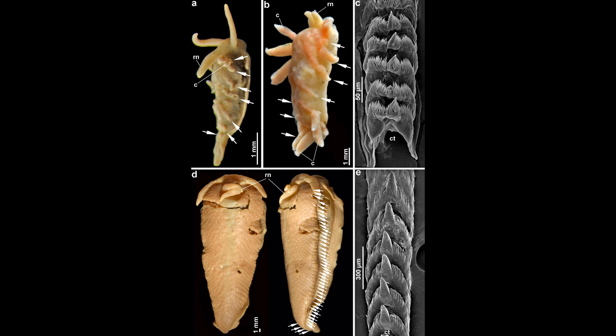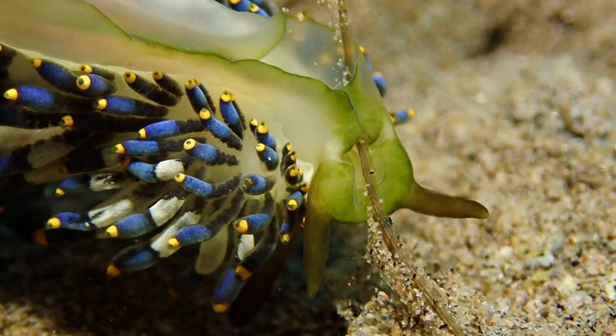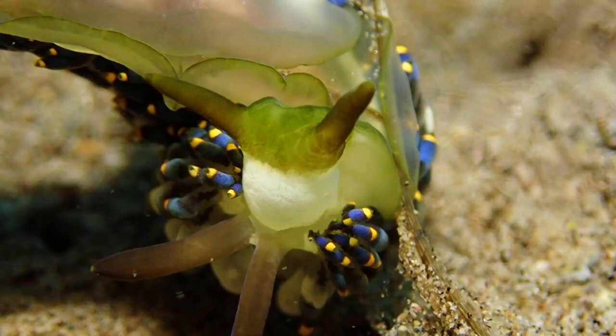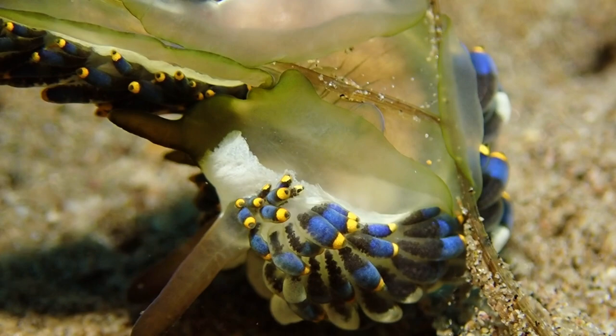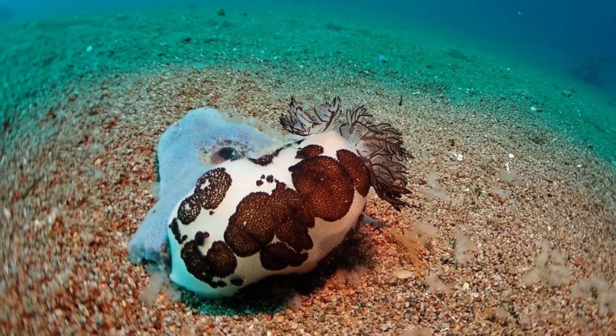This nudibranch here is chewing a hydroid. What's a hydroid? It's essentially a jellyfish which grows on the seafloor on a stalk. Hydroids are very stingy - they sting very powerfully. Very interestingly, this nudibranch then uses those stinging cells and incorporates them into its body as a defensive measure.